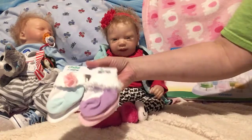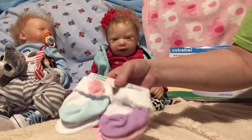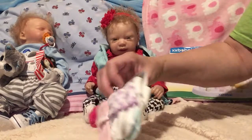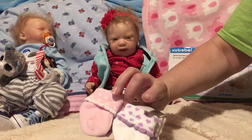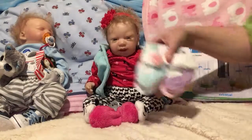We bought some new socks for the girls: purple and white with ruffles, aqua with white with a pink bow, pink with white hearts, and white with purple hearts — so those will be cute.